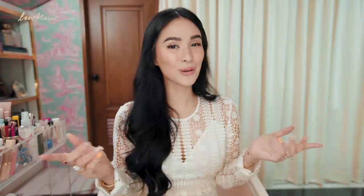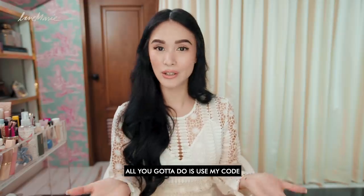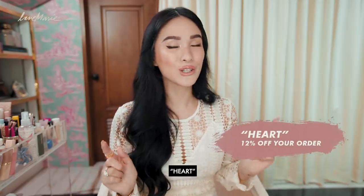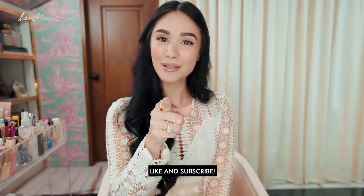And that's it. Those are my top Sephora favorites. You can shop with a discount — all you gotta do is use my code HEART. I hope you guys enjoyed this vlog. This has been HEART, and thank you so much. Like and subscribe.